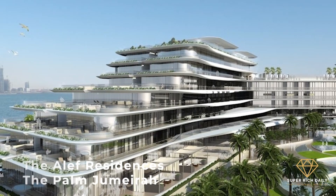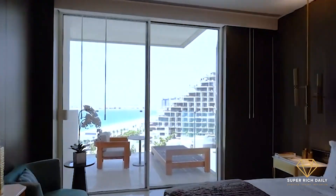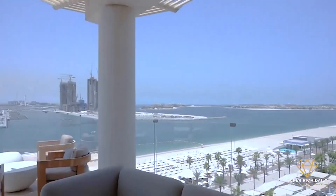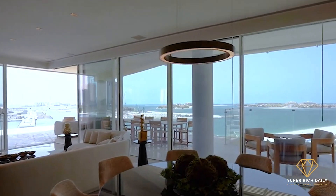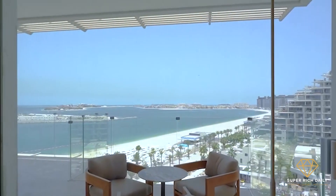Four-bedroom penthouse, the Aleph Residence, the Palm Jumeirah. The duplex has four luxurious en suite bedrooms built to provide residents with comfort. The penthouse offers a welcoming atmosphere for tenants seeking a charming lifestyle and a luxurious living experience. Club 104, an exclusive club for W residents, will put a five-star lifestyle at their fingertips.